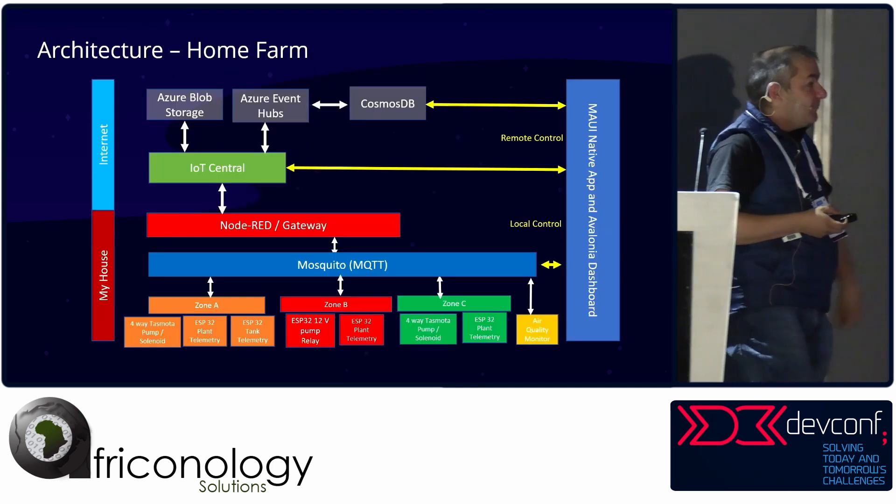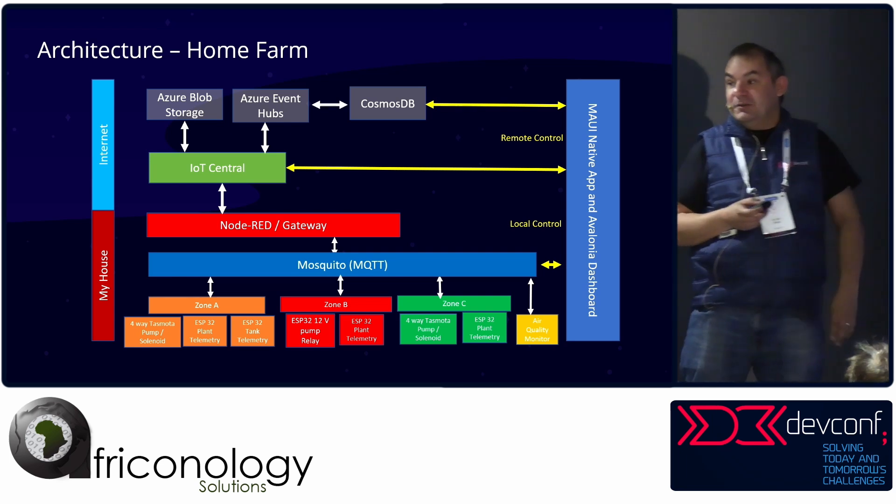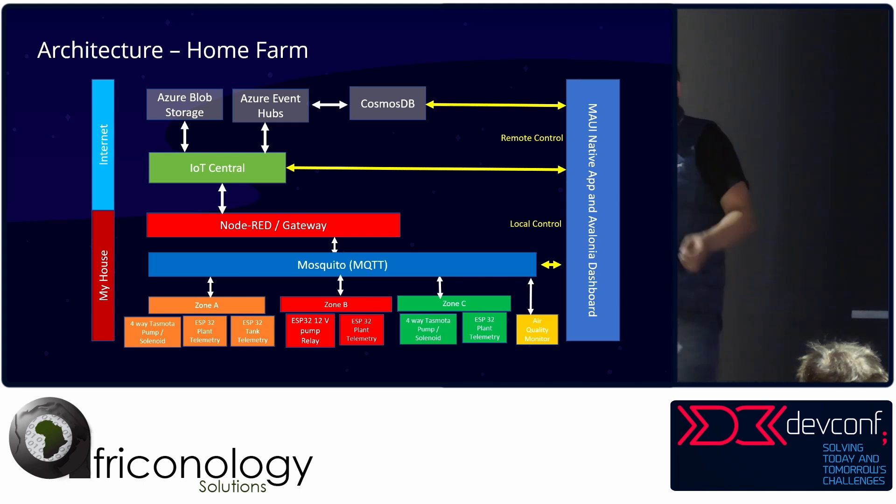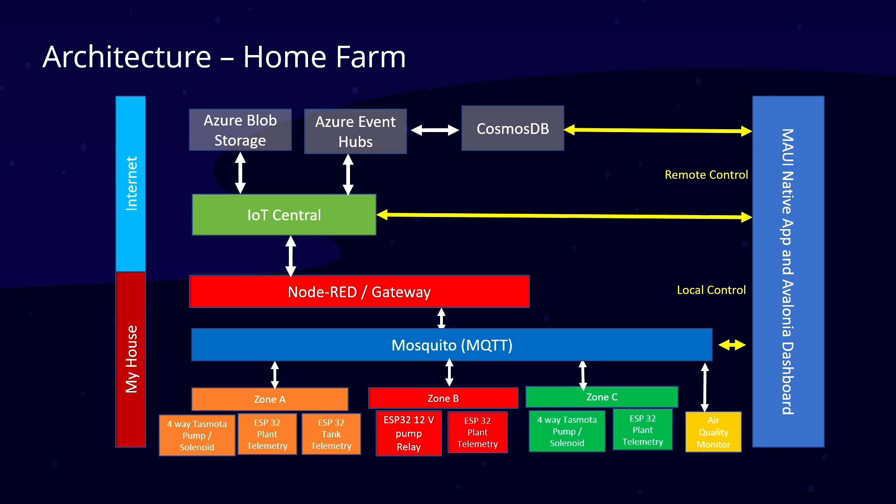The architecture of the farm: the most important part is what's in my house. From there I've got Zones A, B, and C. We've got four-way relays, four-way Tasmota/Sonoff switches, ESP32s measuring plant telemetry, and ESP32s looking at tank telemetry. Zone B has pump relays and more telemetry devices; Zone C is pretty much the same and shares a switch with Zone A. There's also an air quality monitor measuring gases and atmospheric pressures.